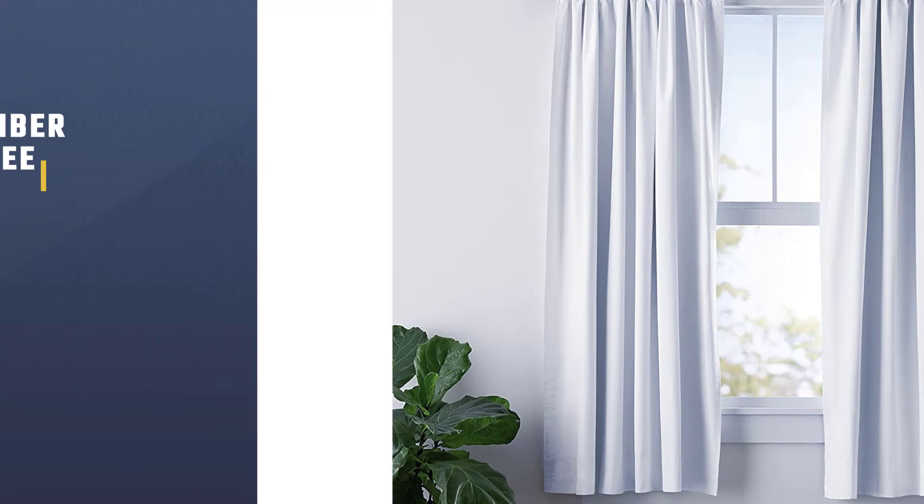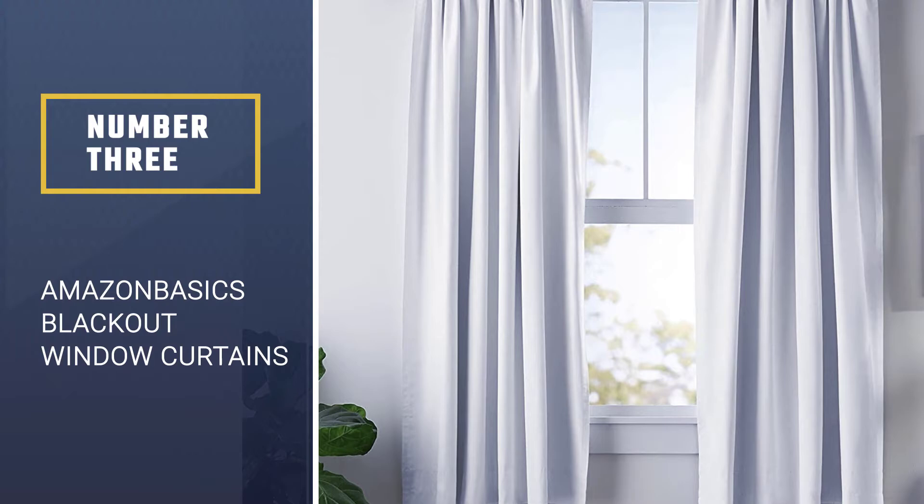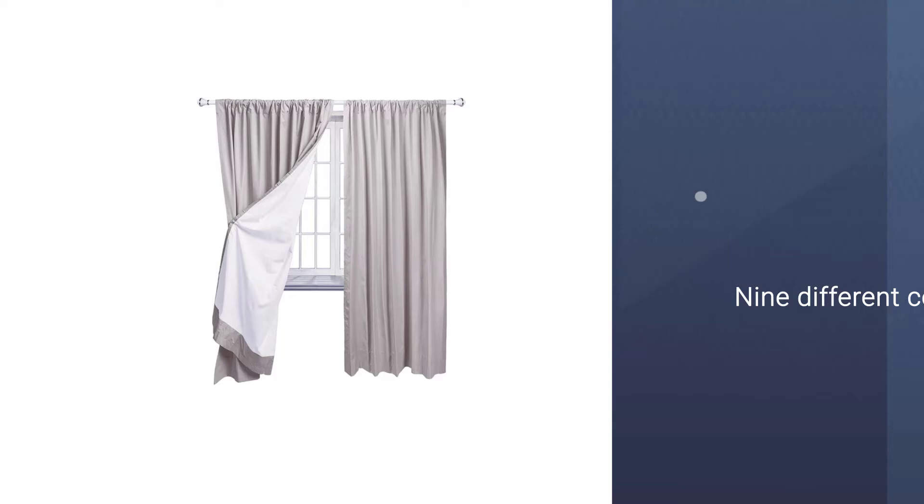Number 3. Amazon Basics Blackout Window Curtains. The Amazon Basics Room Darkening Blackout Curtains come with tiebacks. These curtains come in 6 sizes to fit any window, and you can choose from 9 different colors. These curtains are made from a triple weave fabric, so they don't have a stiff liner, and they block out both sunlight and UV rays.